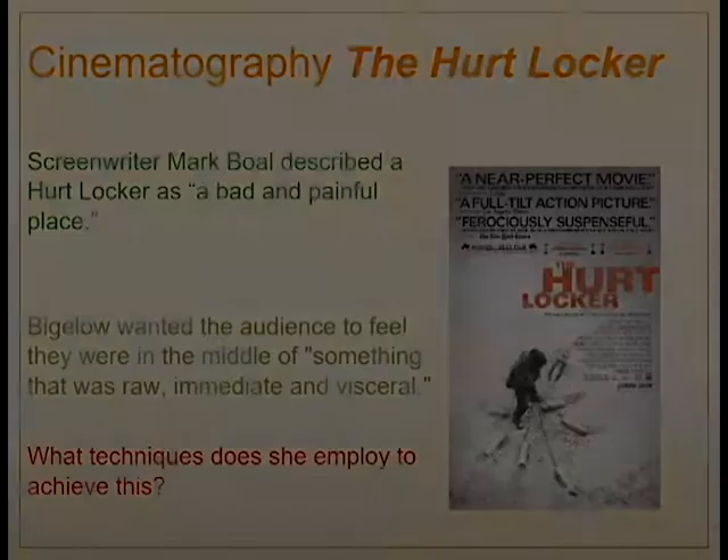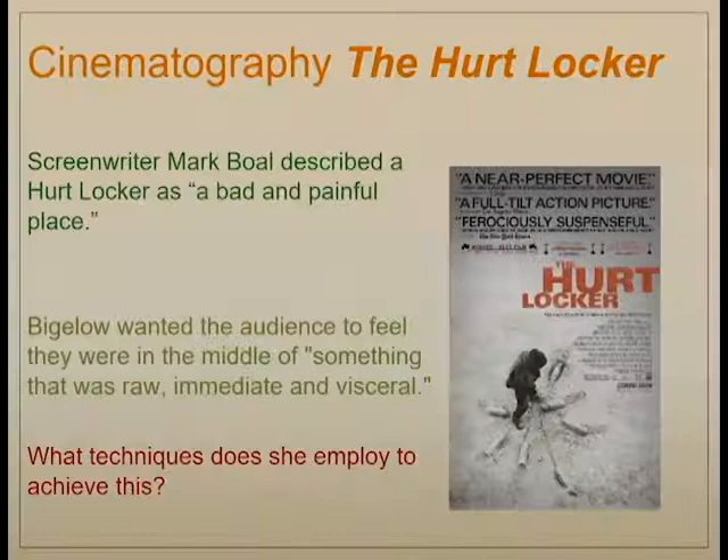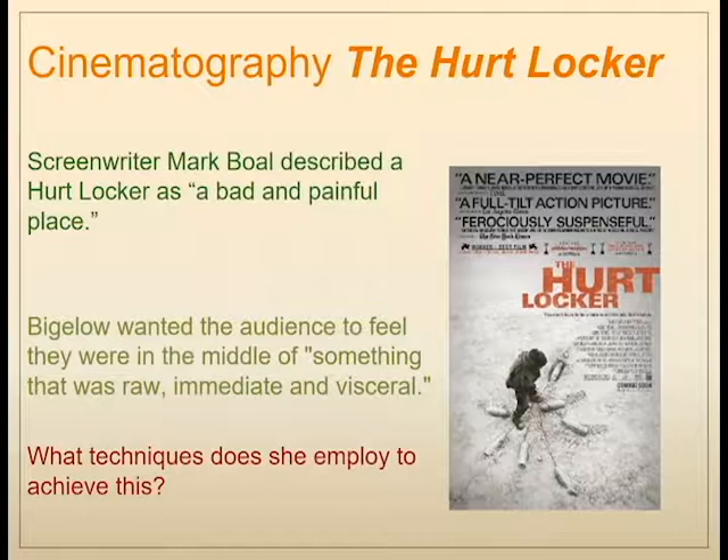Screenwriter Mark Boal, who was also an embedded journalist in Iraq, described The Hurt Locker as a bad and painful place. Kathryn Bigelow wanted the audience to feel as if they were in the middle of something raw, immediate, and visceral — that bad and painful place. So she used a lot of techniques to place the audience in that situation.